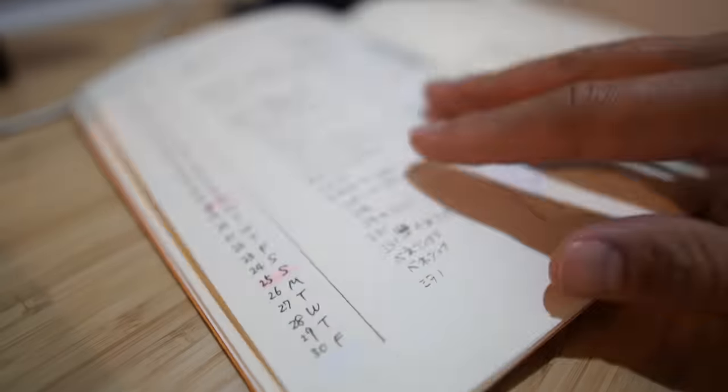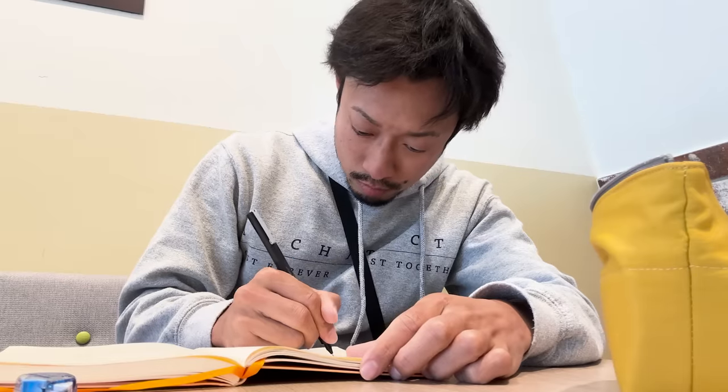Second: bullet journal. This journal has been a great asset this year. A bullet journal is a note-taking method discovered by American designer Ryder Carroll — scheduling, to-do lists, wish lists, and even diary entries.